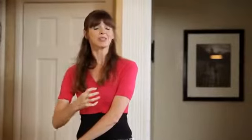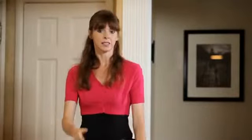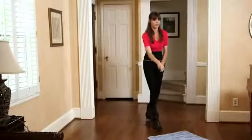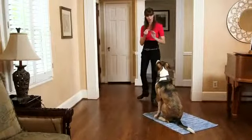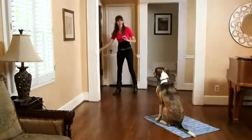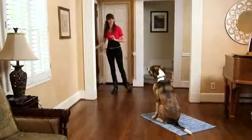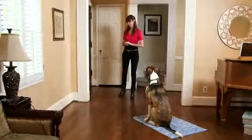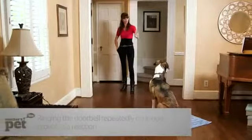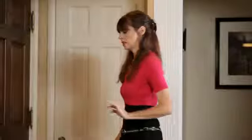Still, he has that desire to investigate who's going to come into the house. I'm just going to wait until he focuses enough to come back to me. Good boy. Stay. Good. I'm going to open the door and again there's going to be nobody outside. Good. I'm going to ring the doorbell again. Stay. Good. Very good.